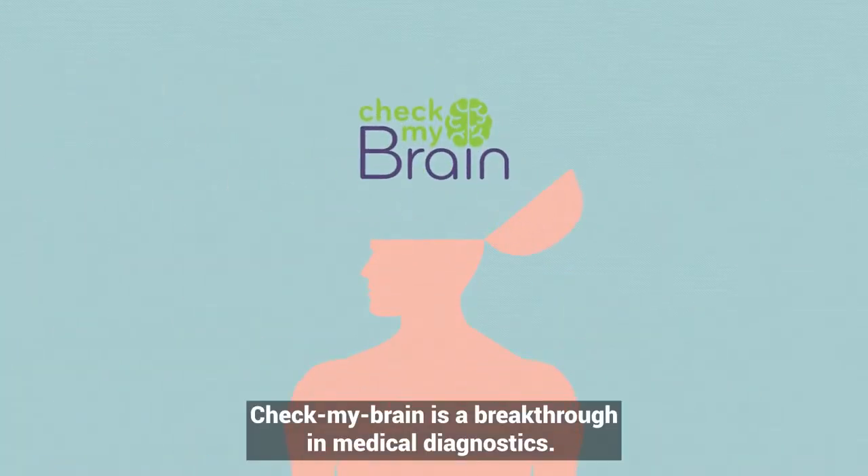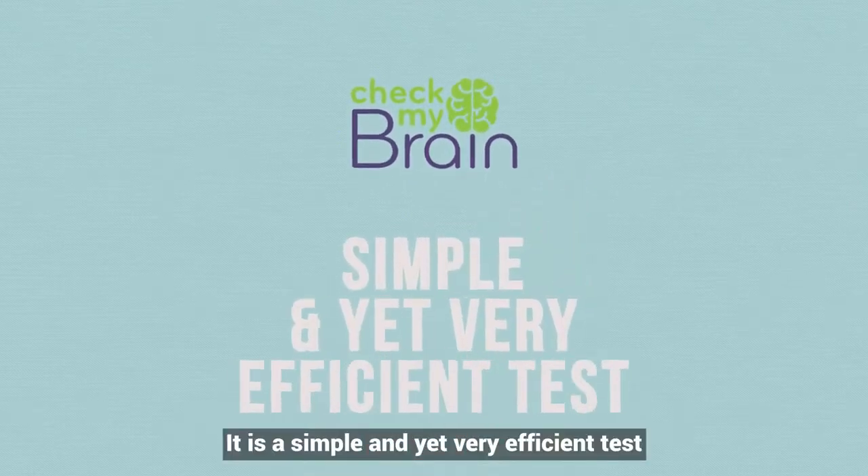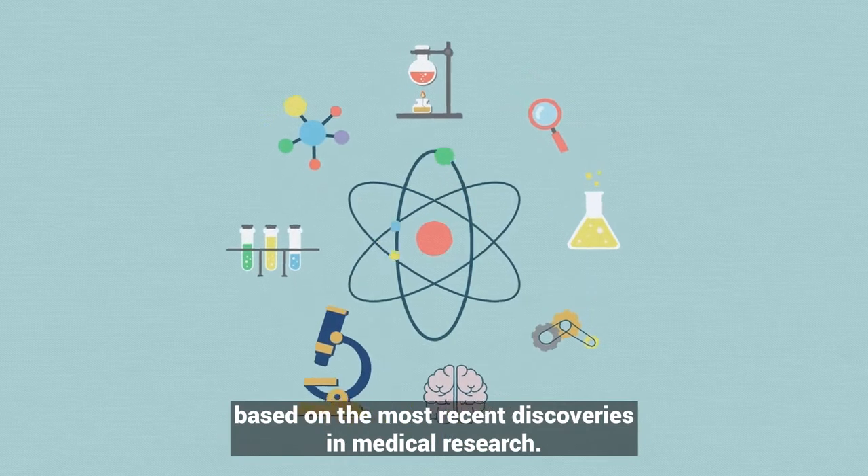Check My Brain is a breakthrough in medical diagnostics. It is a simple yet very efficient test based on the most recent discoveries in medical research.